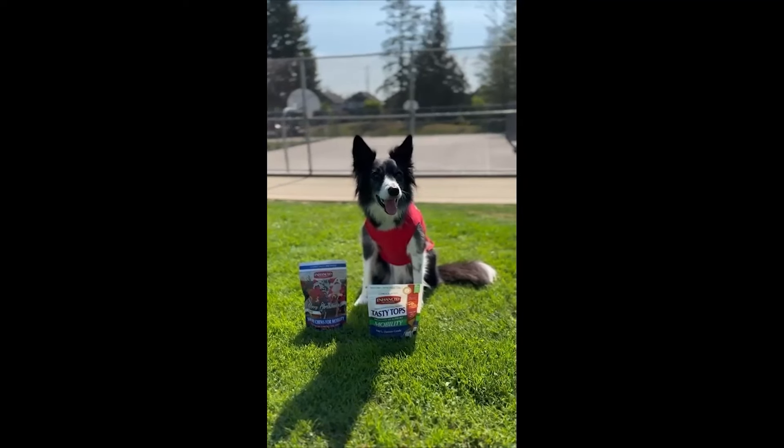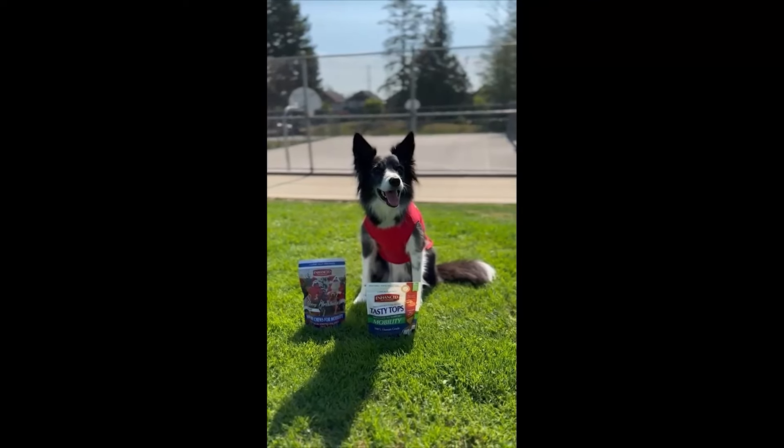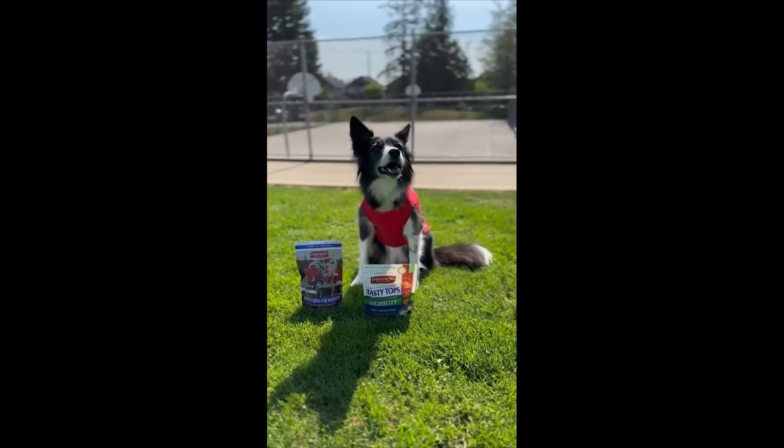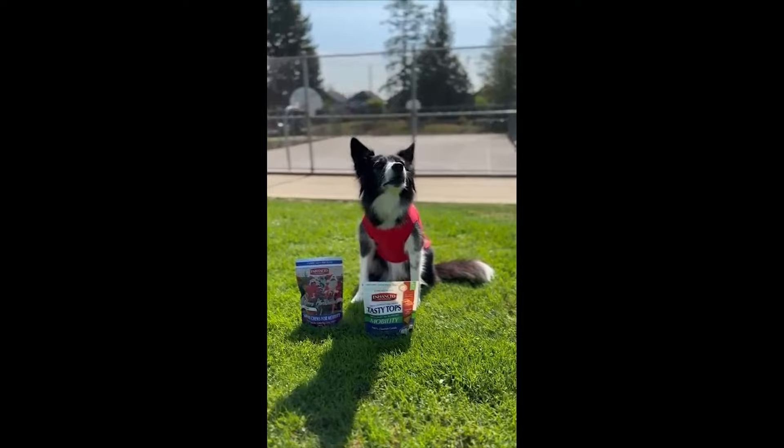Hi there, this is Paris Pup. I am happy you have decided to join our team as a retailer. Let me introduce you to my colleague Rachel to take a quick tour to get you started.